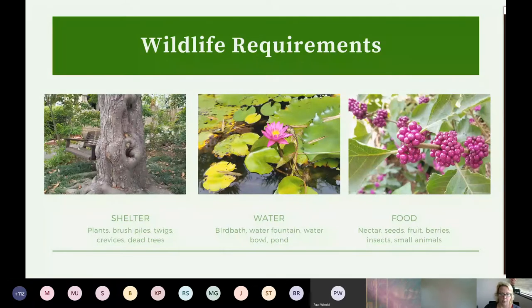Water is another big one for obvious reasons, and that can be beyond a bird bath — even a water bowl changed out regularly, or going to the extent of a pond. A lot of insects need a life cycle that involves water. Dragonfly nymphs are an example. If you have fish, you're going to have a lot less diversity because they're going to feed on all those things. We can still have wildlife without water, it just helps for a more consistent presence.